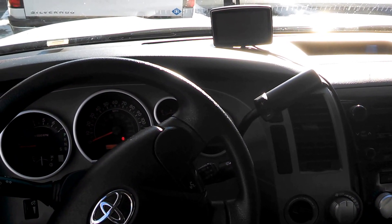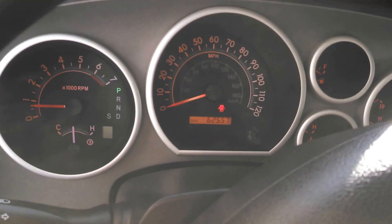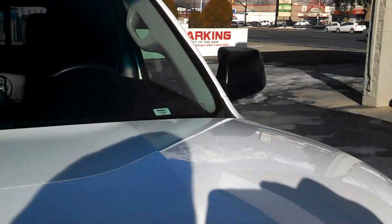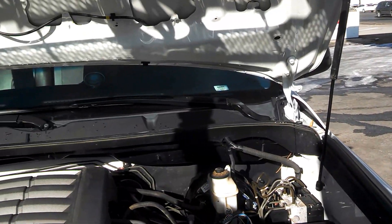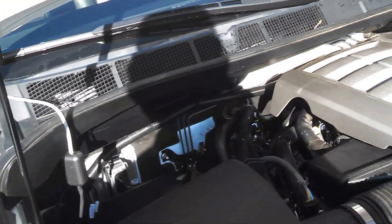They run great. No check engine light. These kits — we had problems with them having check engine lights before, but they work really good now. They are very comparable to your regular power and mileage and everything. It seems like there's not even a difference.